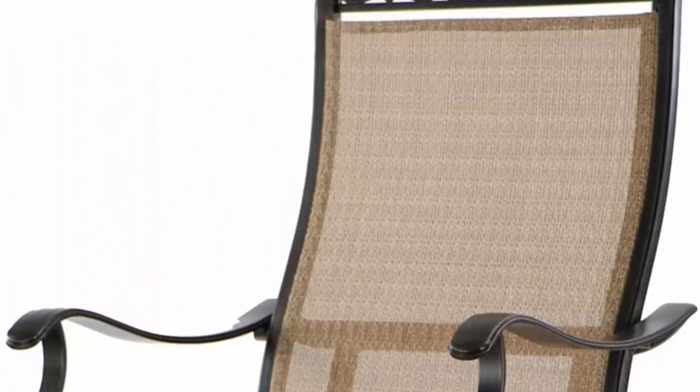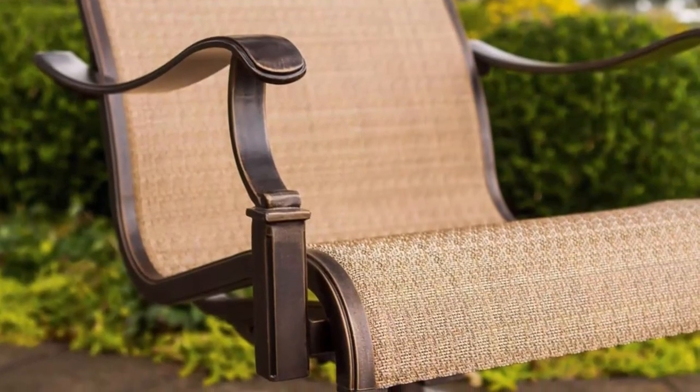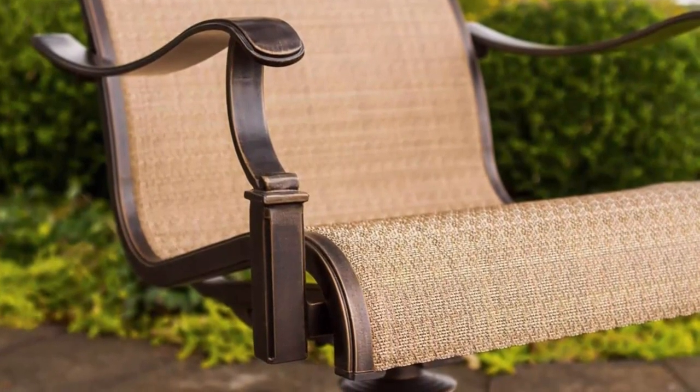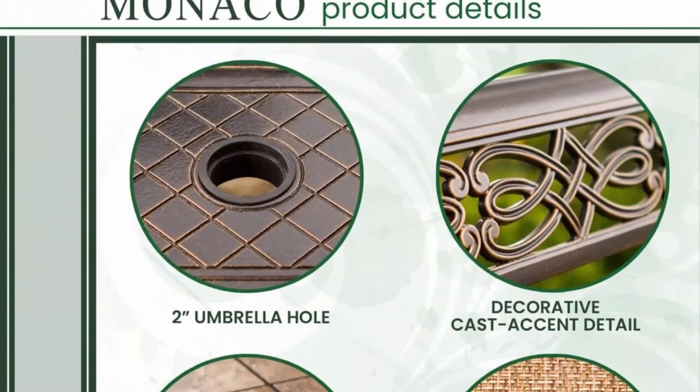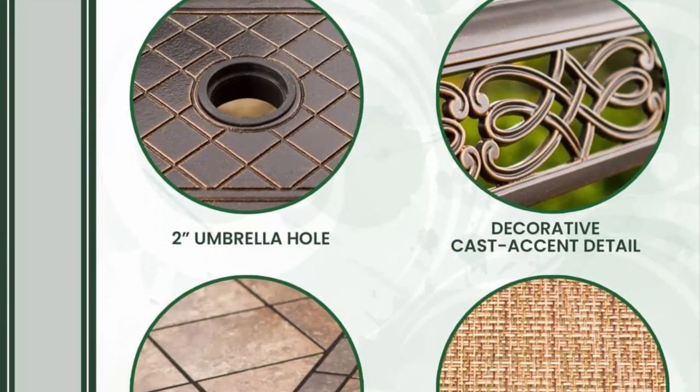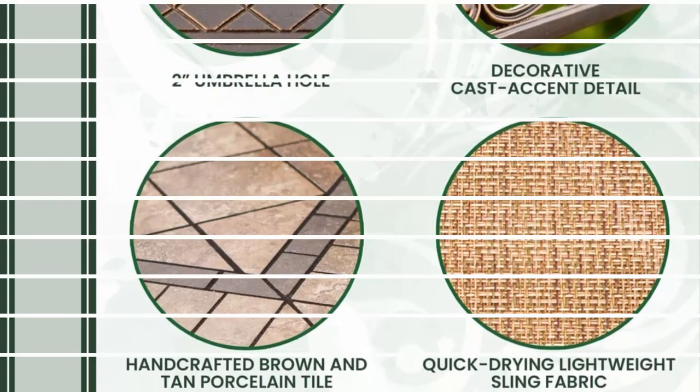This stylish dining set is produced with high-performance powder coating, which protects it from rust, scratches, and harmful UV rays. High-quality outdoor fabric is soft to the touch, dries quickly, and resists fading. Ergonomically designed for comfort and durability for long-lasting use to enjoy for many years.